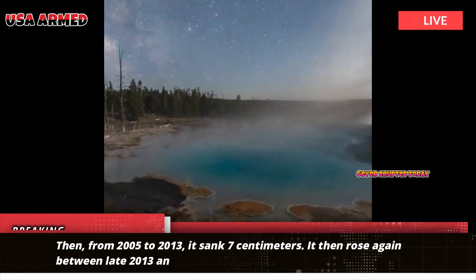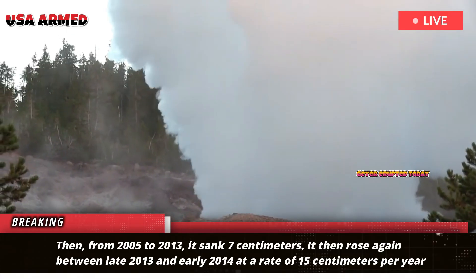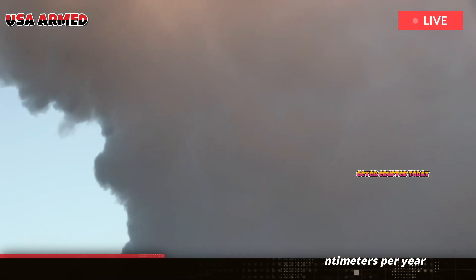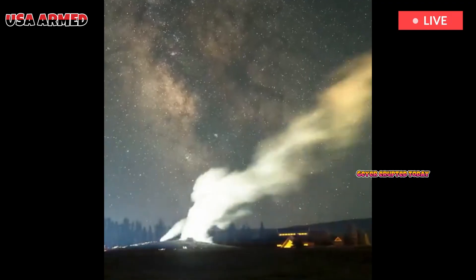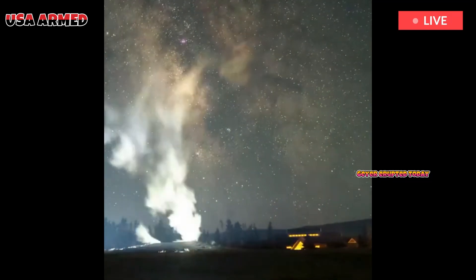Then, from 2005 to 2013, it sank 7 centimeters. It then rose again between late 2013 and early 2014 at a rate of 15 centimeters per year, the fastest recorded rise in Yellowstone.